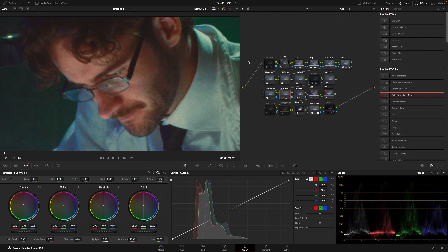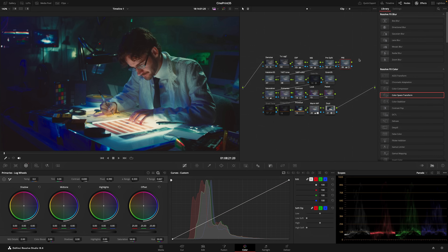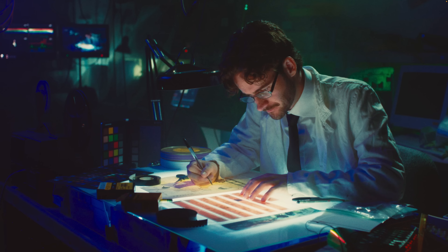Next, I'll turn on D-noise here to get rid of a little bit of the color noise from the digital image, and then I'll turn on Dust. I'll also go back to my Pre-Contrast and boost that a little bit more just so we're not too flat. Let's check that out full screen.